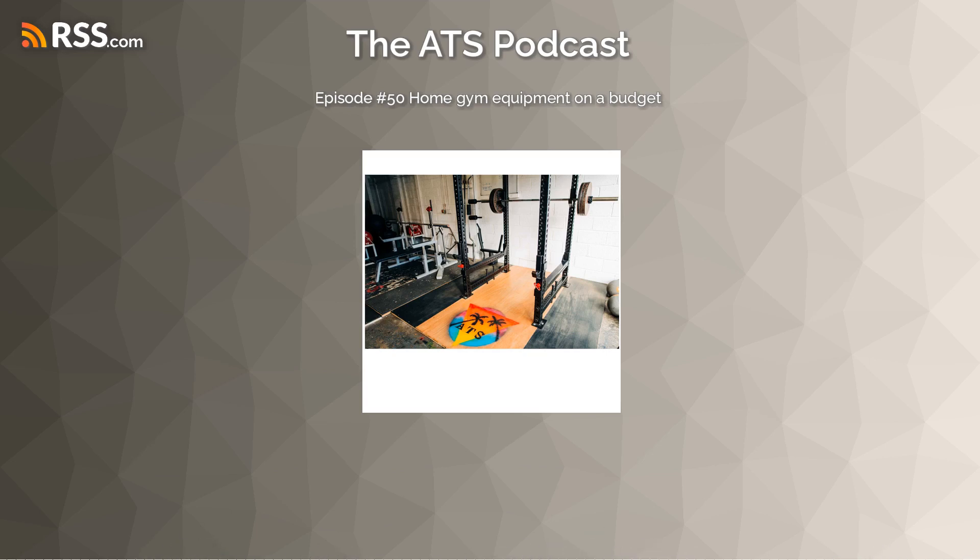Hi there, and welcome to the ATS podcast with me, Will Brown, and John Salsby, where we break down chunks of health and fitness information into bite-sized pieces, remove a bunch of the noise, and just leave what's relevant. Today we are on episode number 50, and our topic today is home gym equipment on a budget.